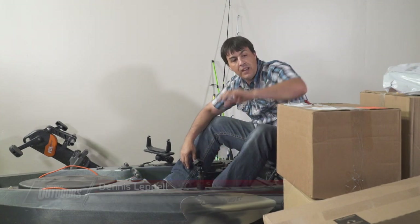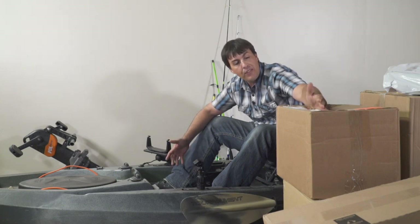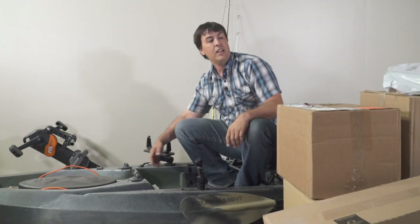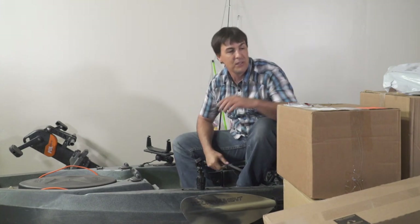Hey folks, Dennis Lapel with Midwest Outdoors. I've been out filming for quite a few weeks and the mail has really built up. We've got a bunch of stuff that we ordered, plus things many of our sponsors have sent to us. I thought it'd be fun to put on camera and show you the kind of things that happen in our mailroom here at Midwest Outdoors.